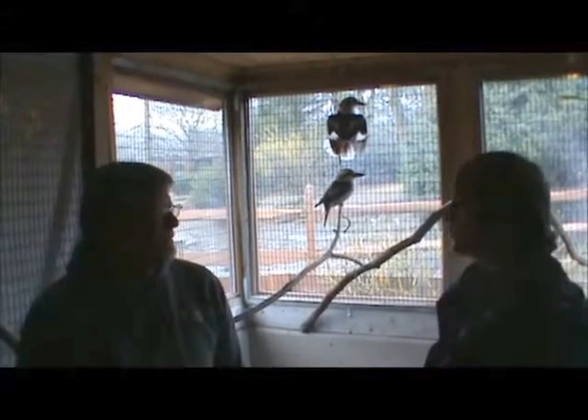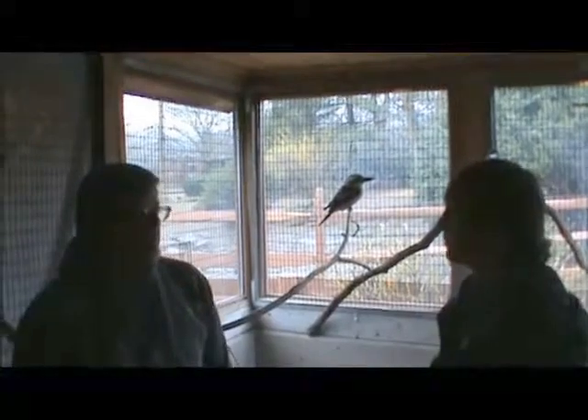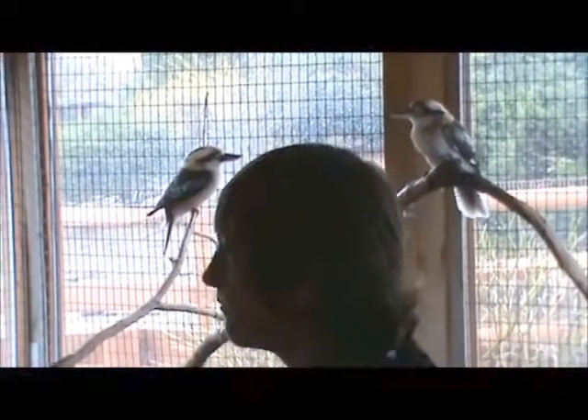What kind of predators would try to take down kookaburras? Probably large monitor lizards, pythons, things like that. Dingoes.